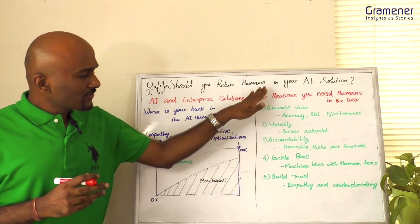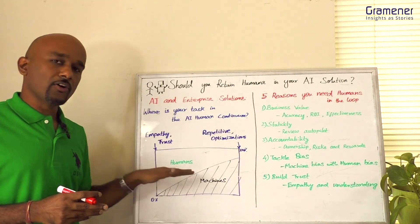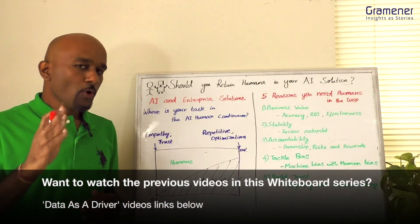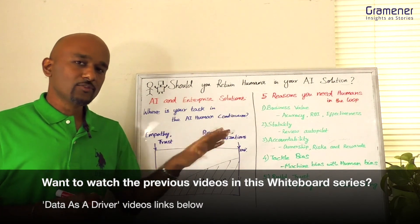These are the five benefits that you always get, irrespective of whether your job falls at the human end or the machine end of the continuum. Hope you found this session useful — do share your comments, and the links I mentioned I will include in the comments below. Thank you.